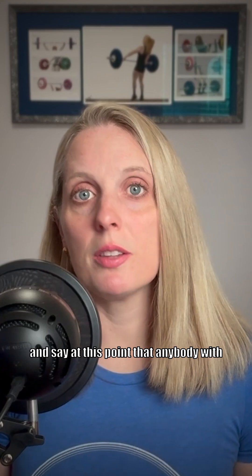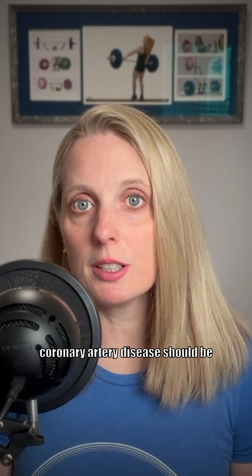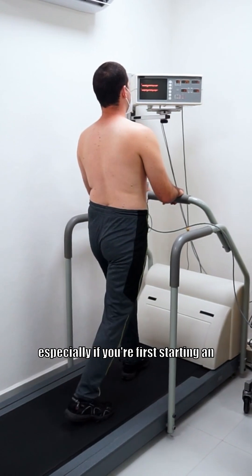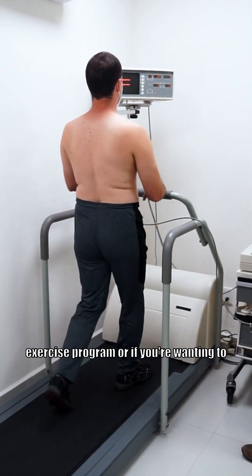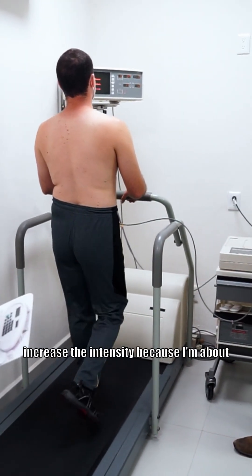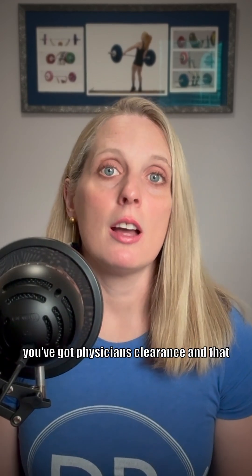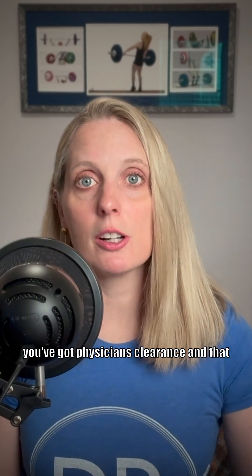I want to say at this point that anybody with coronary artery disease should be exercising under clinical supervision, especially if you're first starting an exercise program or if you're wanting to increase the intensity, because I'm about to talk about a high intensity exercise protocol, and it's really important that you have physician's clearance and that you're doing this under medical supervision.